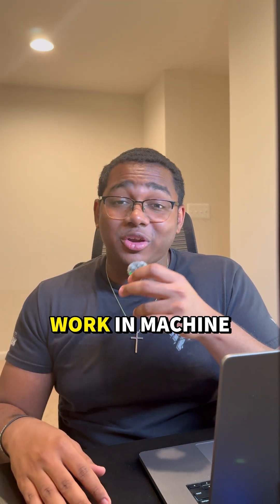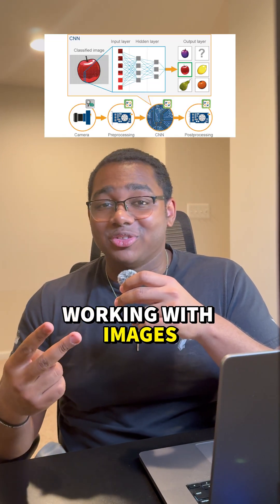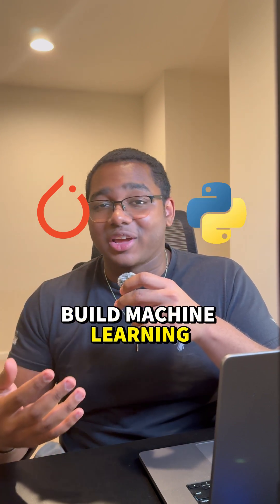This is actually a very common starting point for those that work in machine learning and it gives you a good overview of neural networks, working with images, and coding in PyTorch, which is a framework in Python that helps you build machine learning applications.